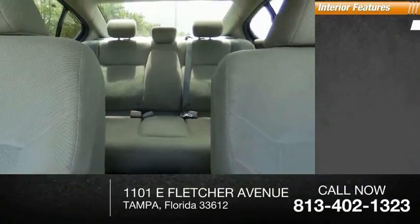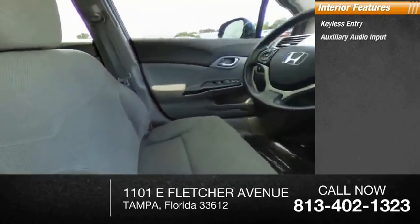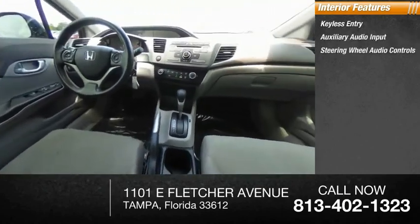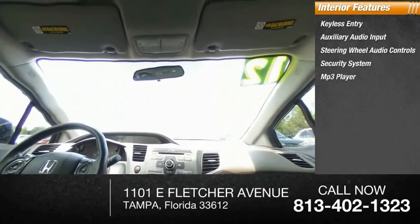Inside you'll find keyless entry, auxiliary audio input, steering wheel audio controls, security system, MP3 player, cruise control, trip computer, and power outlet.